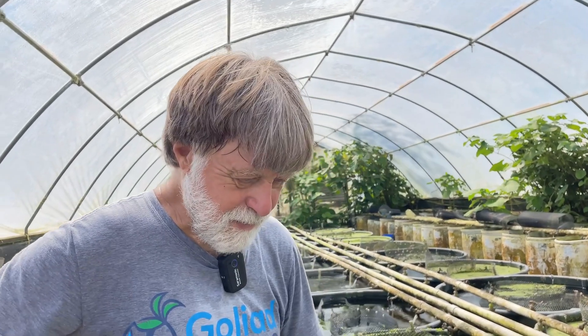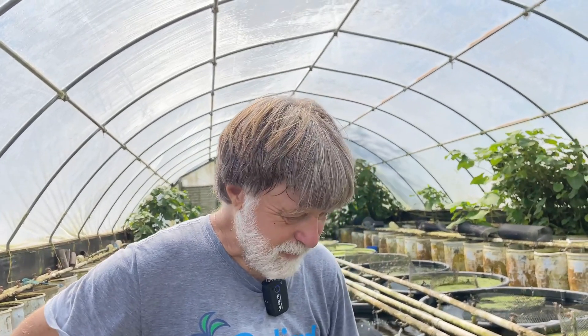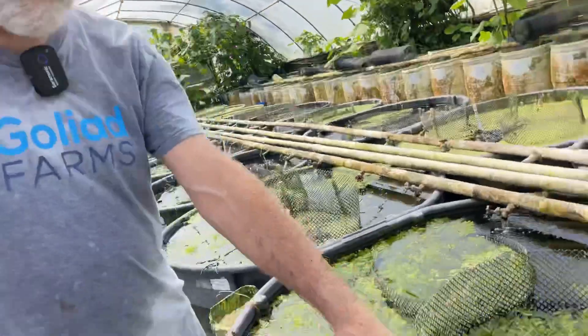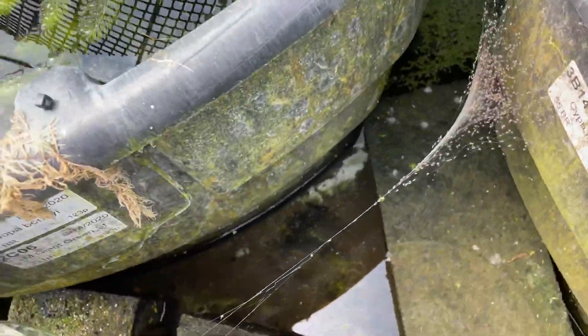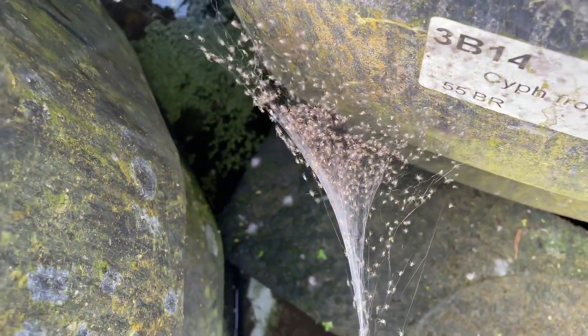We're in Greenhouse 2. I was getting ready to take care of an upper flow, and I pulled this dunk bucket out, and there's a raft spider batch of babies hatching here. For the people whose retinas are here — you're not going to watch this.